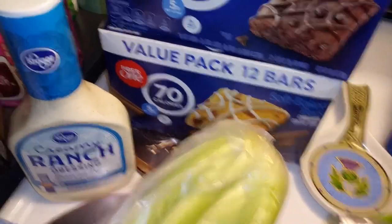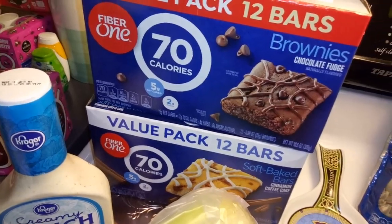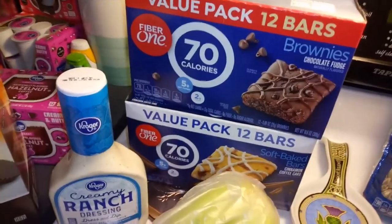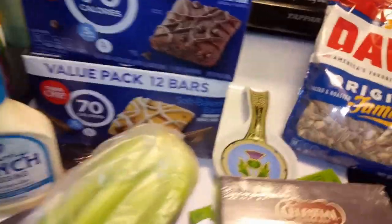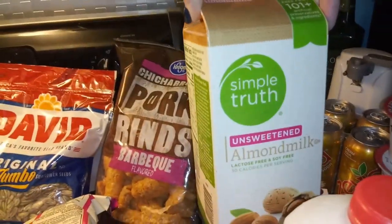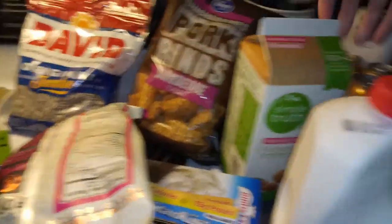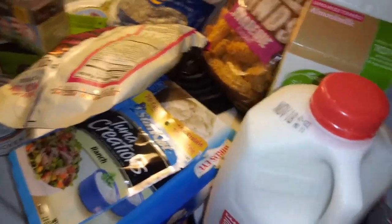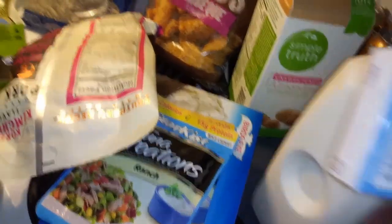I got the coffee cake and chocolate fudge brownie ones, so that will keep me stocked up for my afternoon work snack for a while. My husband uses whole milk in his coffee and I use unsweetened almond milk. This Simple Truth brand they carry at Walmart and Kroger is always about $2.50 for a half gallon, so it's a good deal.